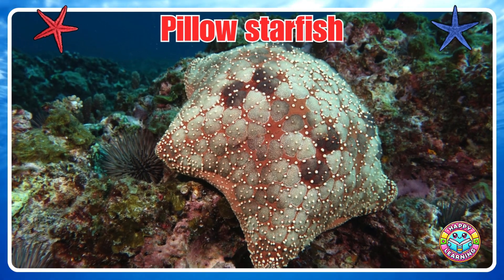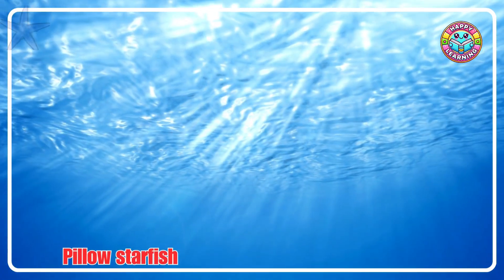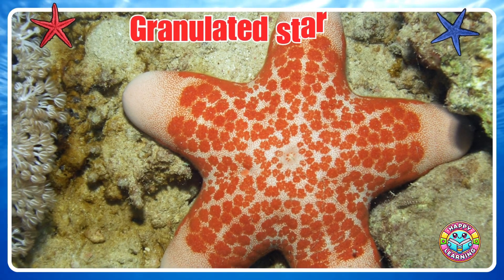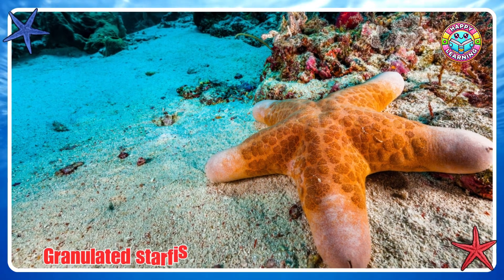Necklace Star. Hello Starfish. Granulated Starfish.